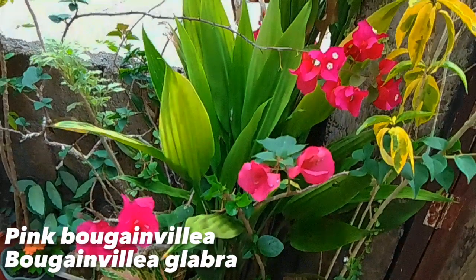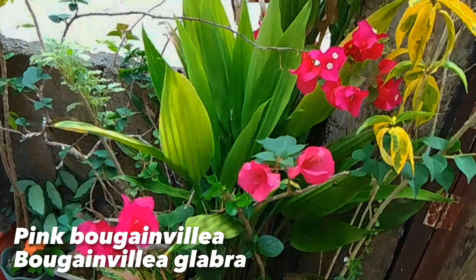This is a pink Bougainvillea, scientifically named as Bougainvillea glabra. These flowers are generally small, highlighted by several brightly colored modified leaves called bracts.